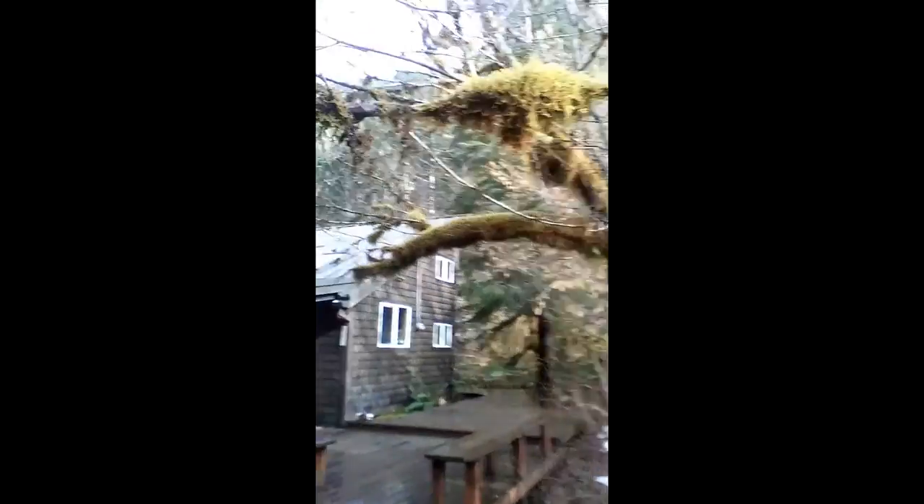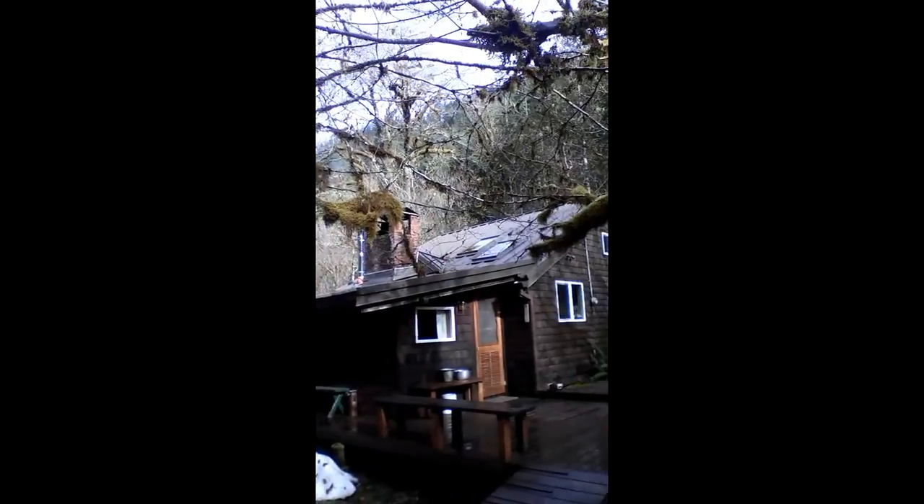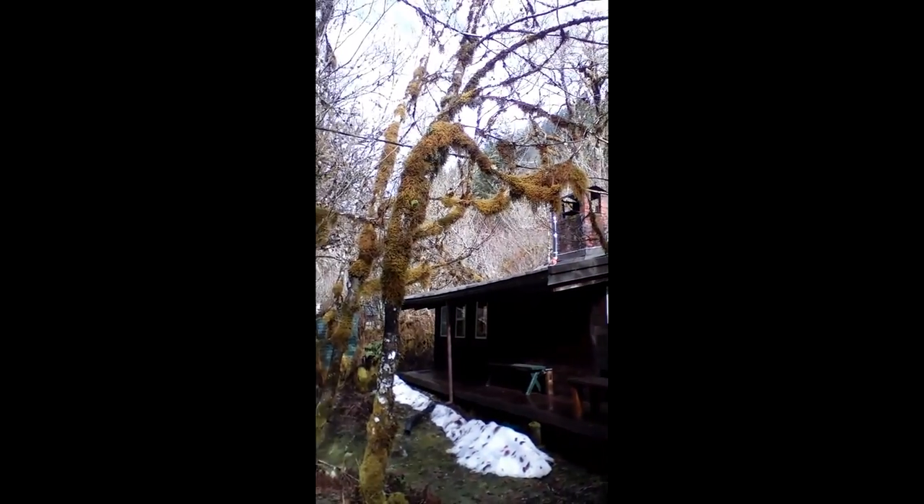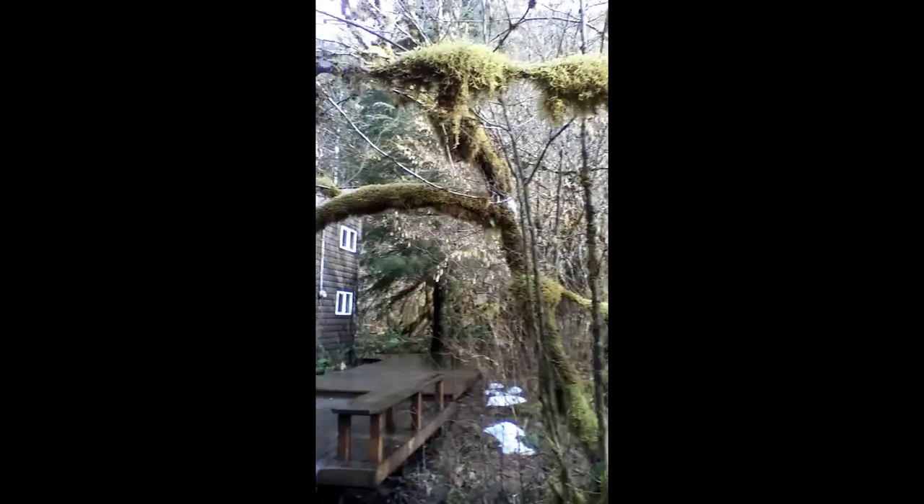Here's a little video of where I'm starting from. This is the cabin up in Mount Hood National Forest. As you can see, there's lots of dew all over the trees, fresh rain. It's what makes this forest grow so well.